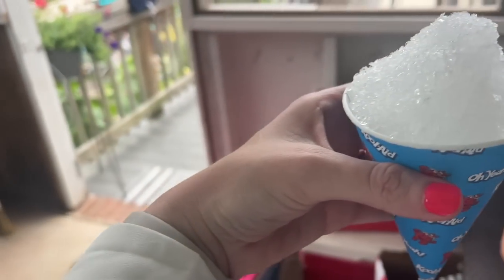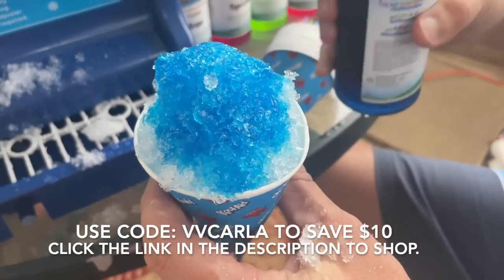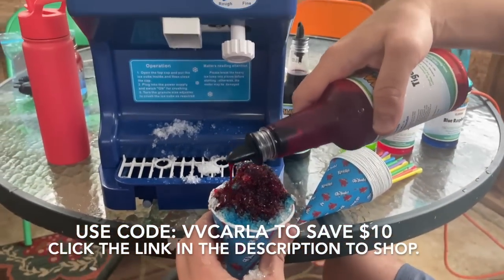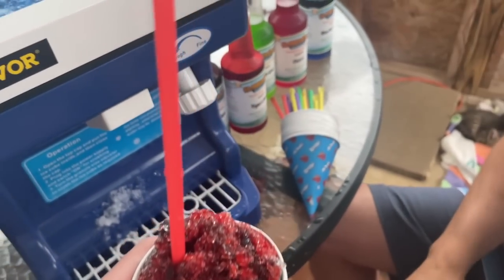Vivor was kind enough to give me a coupon code — the code VVCARLA will save you ten dollars on this shaved ice machine, valid until August 20th. This is the perfect gift idea or just something to have around your house all year long. I did tiger's blood — half tiger's blood and half blue raspberry — and it works so good. You can make the ice as big and choppy or as thin and shaved as you want.